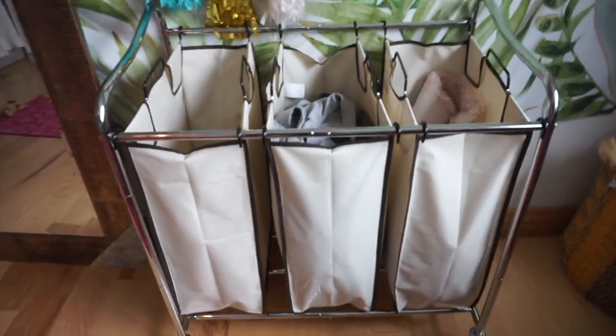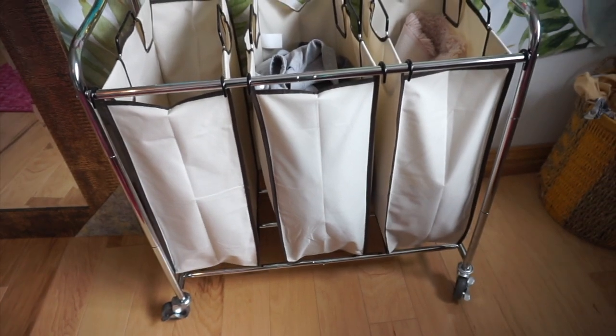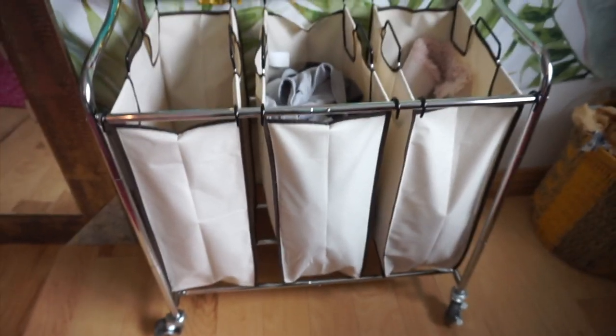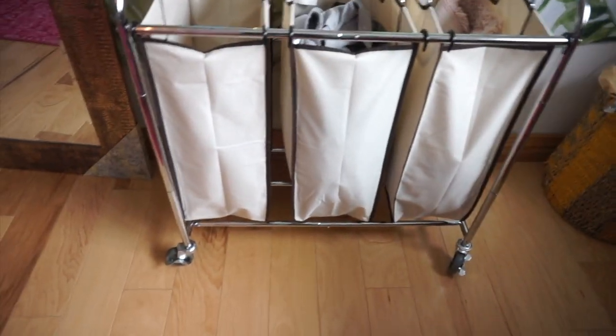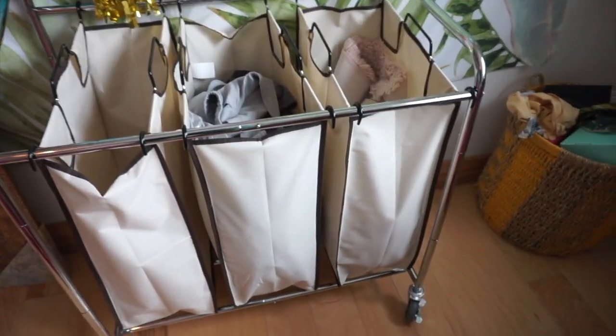I have two things I couldn't show you sitting down. First is this laundry basket from Amazon. You can get it in one, two, or three sections — I got the three because I separate whites, delicates, and regular clothes. It has wheels so it moves easily, and the sections are detachable so when I go do laundry I can just pick one up. It was one-day shipping, about $30, really good quality and easy to assemble.